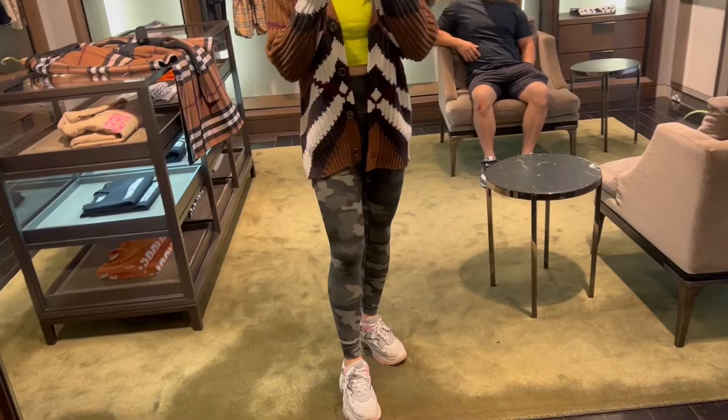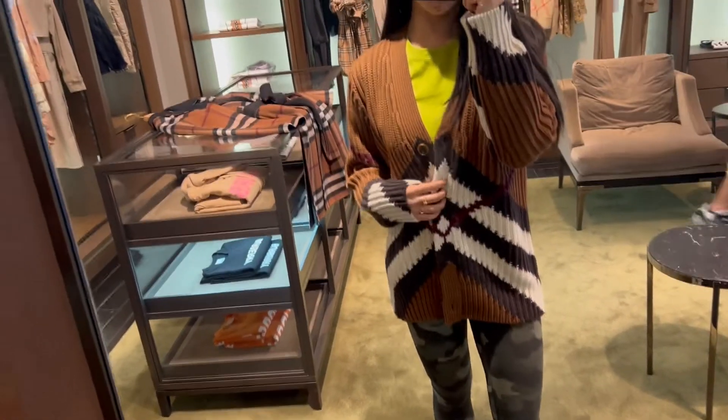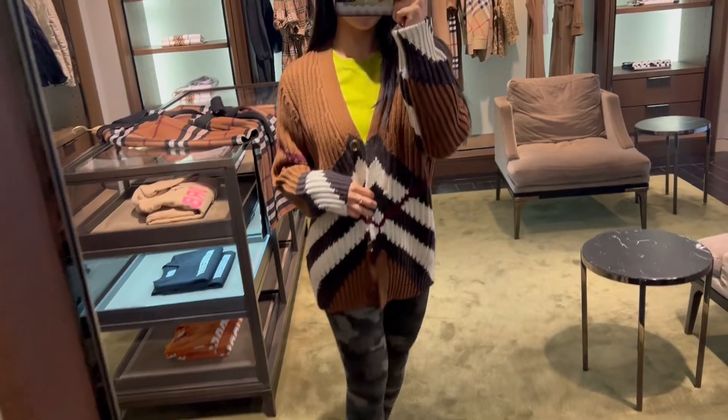Stop by to Burberry. I don't usually come here. This was a new cardigan I actually quite liked. I really liked that oversized ribbing — that was really pretty.